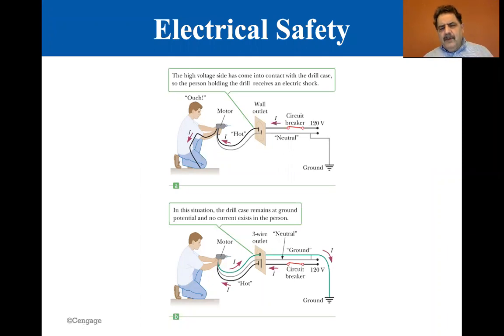A high voltage can cause you to grab a live circuit and not be able to release it — it causes your fingers to contract. But it's the current, the current path, that's going to kill you.